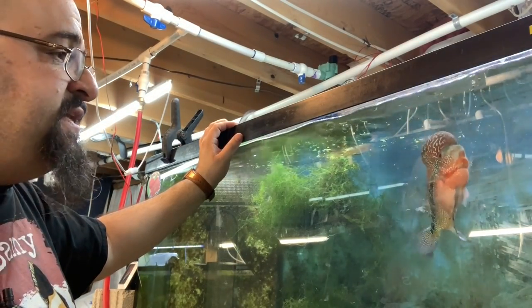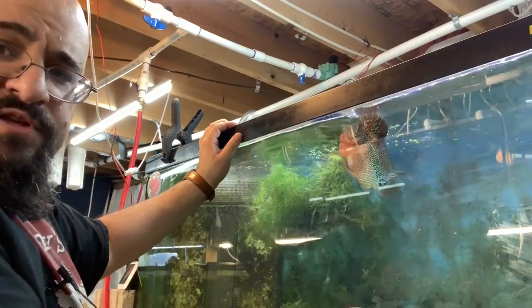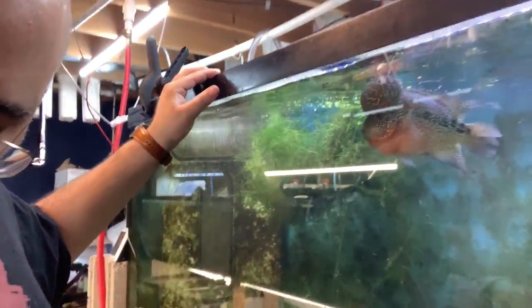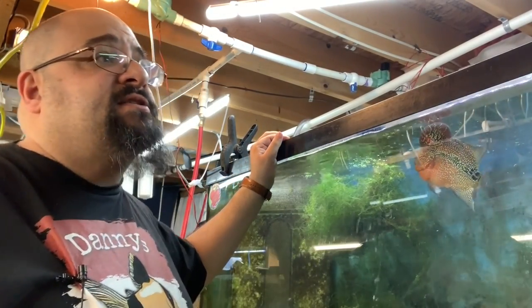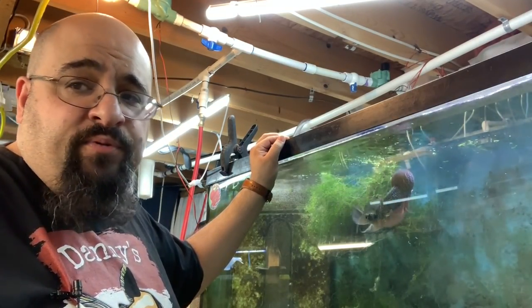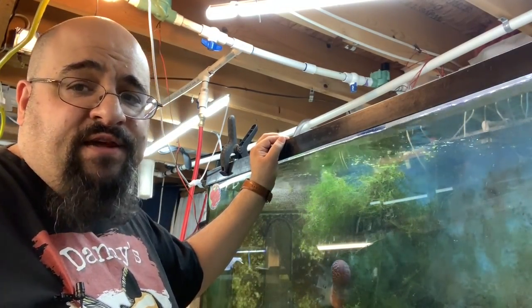He also loves eating snails. I was concerned about that at first, but many flower horn owners said it's fine — they can eat them. You can see all the snail waste on the bottom. I get plenty of snails from my pleco tanks — snails multiply when there's excess food, and I overfeed my pleco tanks to help them breed more. I'll put a scoop of snails in there and they'll clean some algae off the glass, if Chewy doesn't get to them first.